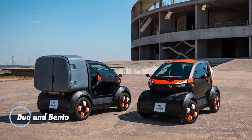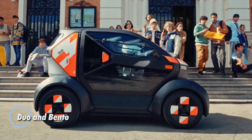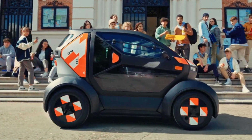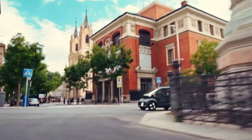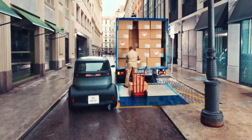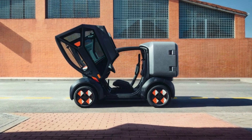The Duo and Bento are groundbreaking modular electric vehicles that transform urban mobility with compact, eco-conscious solutions. Developed by Mobilize, a Renault subsidiary, the Duo is a sleek two-seater EV tailored for city living, offering a compact design that excels in crowded environments.